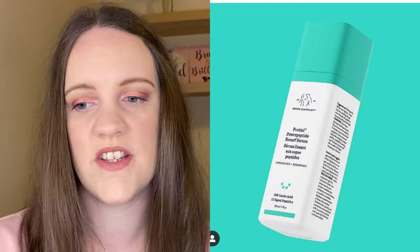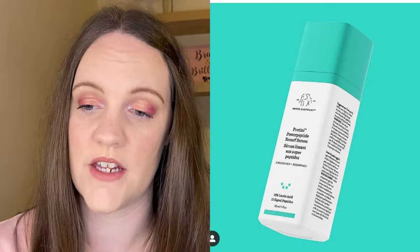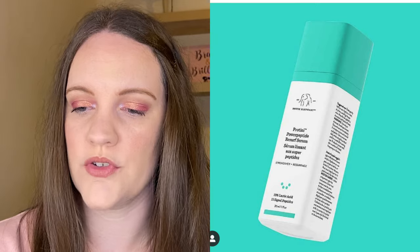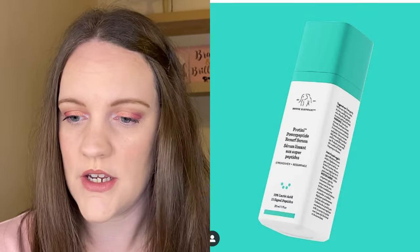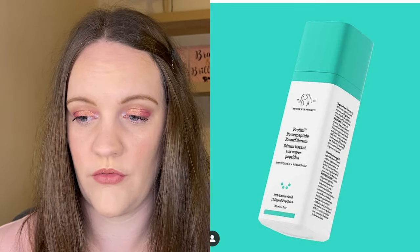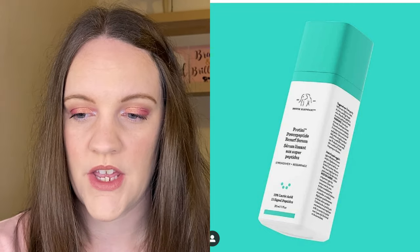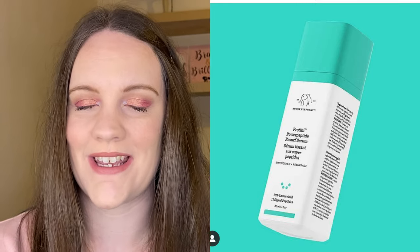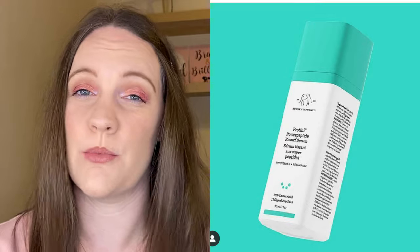Next, Drunk Elephant has a new release — this is the Protini Power Peptide Resurf Serum. It's an ultra-concentrated blend of 11 peptides that delivers plump, bouncy skin while targeting a dull, uneven complexion. The appearance of fine lines, sun damage, and enlarged pores are improved and glow is restored, with water-boosting ingredients such as snow mushroom extract, sodium hyaluronate, and sodium PCA to replenish hydration. Antioxidant-rich non-fragrant plant oils and vitamins soothe the skin while adding lightweight moisture. It's coming soon in March/April to their website or Sephora, and it is $82.